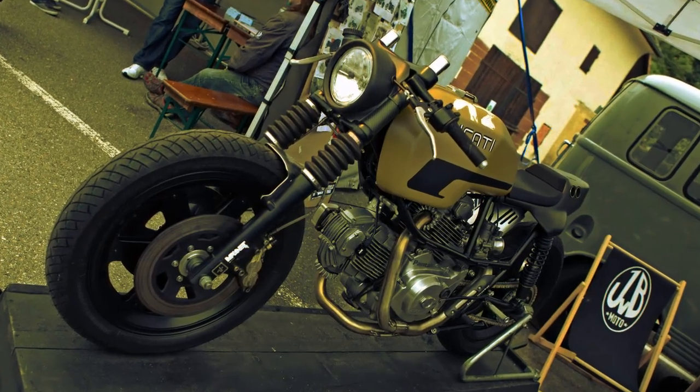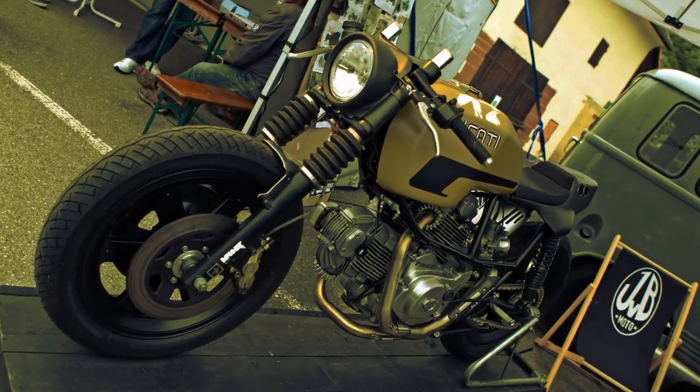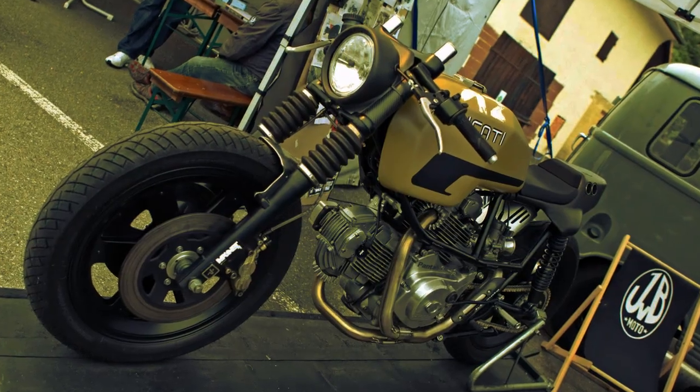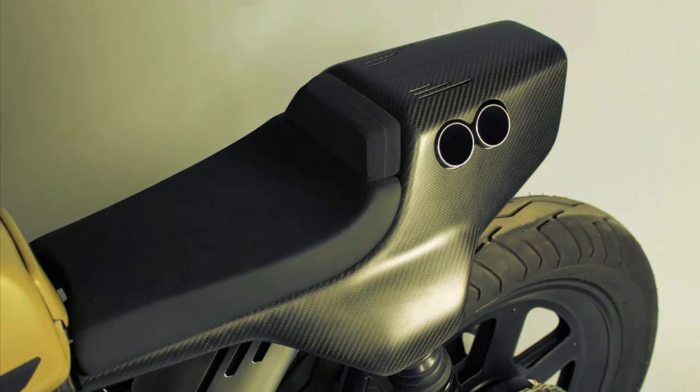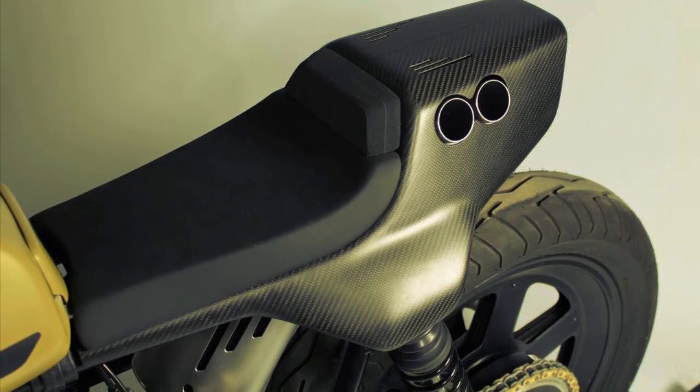The wheels and tires are deliberately narrow in profile to retain a retro look. A smattering of carbon fiber provides the right contrast to the back end.